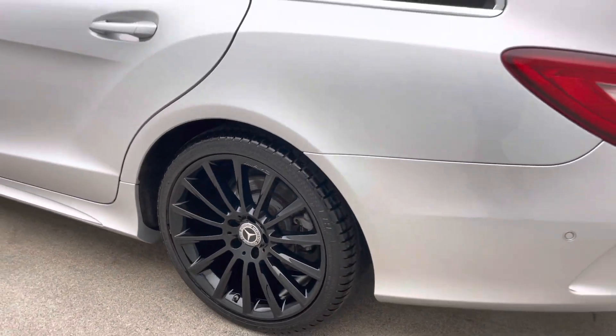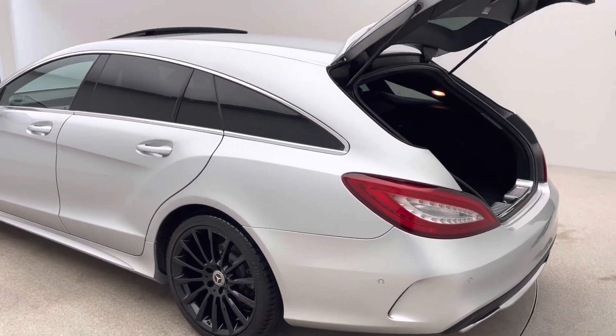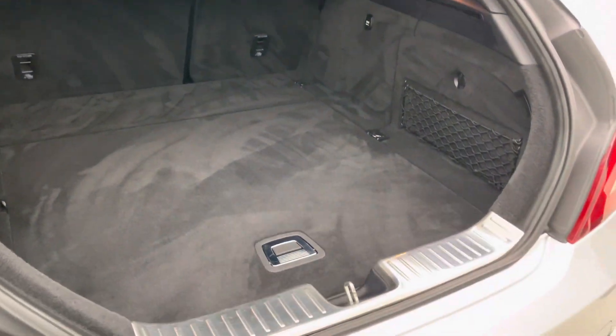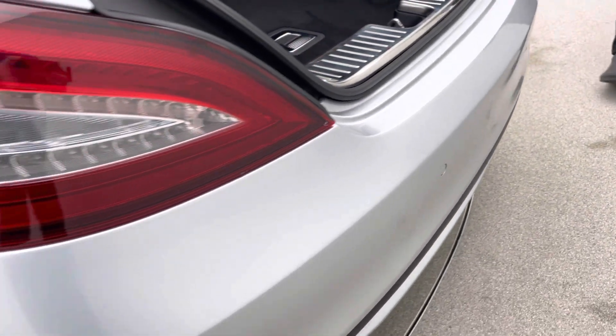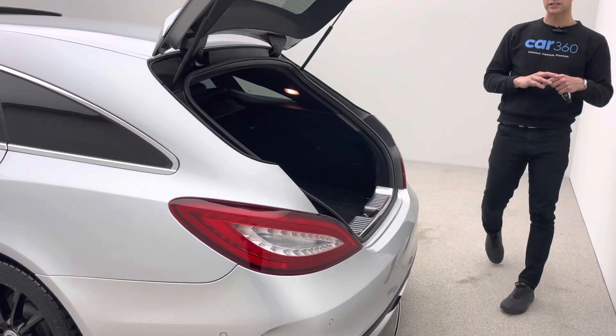Coming around the back you would have noticed tinted rear windows as well, electric tailgate — really really nice — and you'll see your reverse camera just tucked in. Real generous boot space as well, plenty of space in the back of the car for anything that you should need. No loading scuffs, no damage to the rear bumper — again part of how well the vehicle's prepped here at Car360.